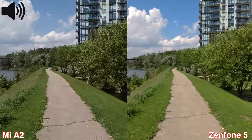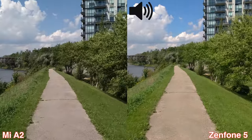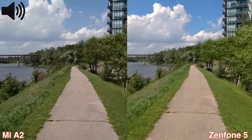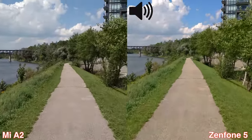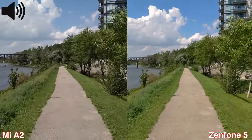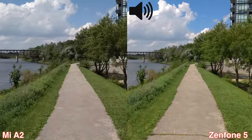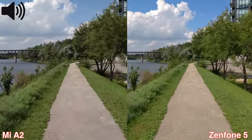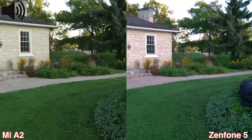The sound recordings from the Zenfone 5 are better, and the image stabilization, but the colors seem to be better from the Mi A2. So let's check those out. We have our first video test between the Asus Zenfone 5 and the Xiaomi Mi A2. I'm currently recording in 4K at 30 frames per second, and at this resolution both devices have electronic image stabilization so the footage shouldn't be that shaky. Keep in mind that it's also quite windy, so you may be able to hear some wind aside from my voice.